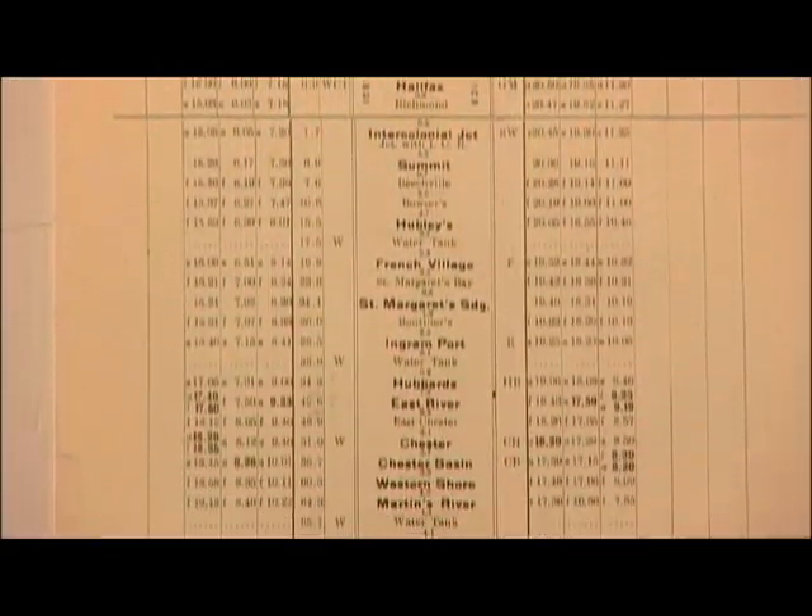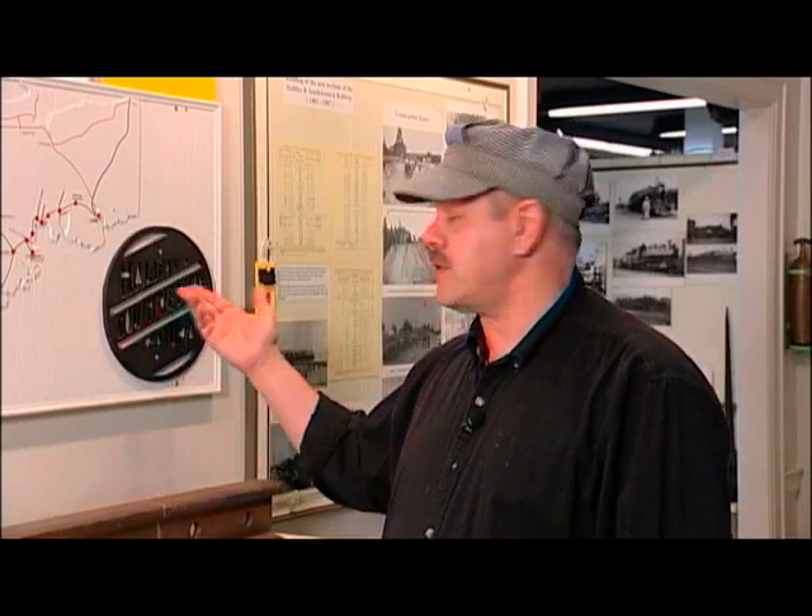The timetable that we have here from 1910 shows that it took almost 14 hours for a scheduled train to travel from one end to the other. Henceforth a lot of the local people, instead of calling it the Halifax and Southwestern Railway, more affectionately called it the hellishly slow and wobbly.